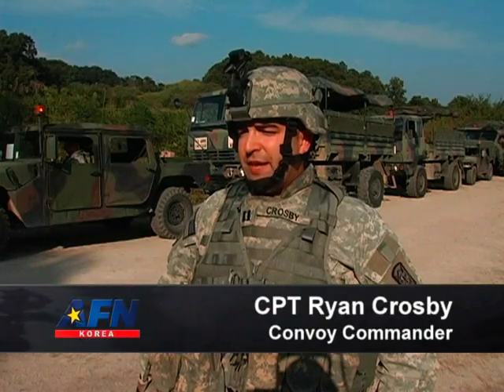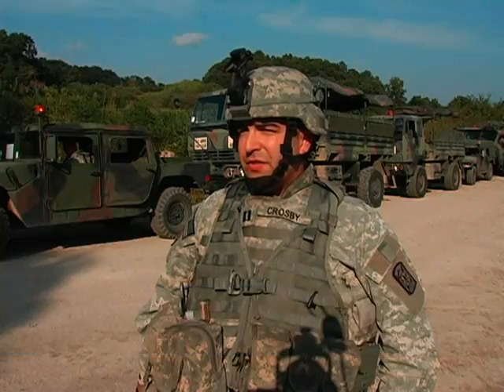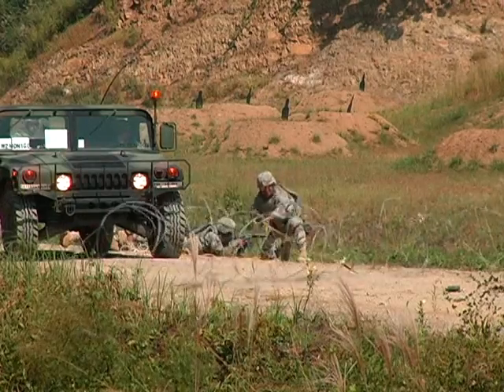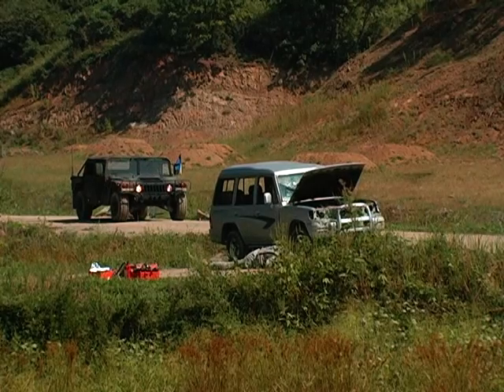A lot of these soldiers have not done combo live fire before, so they've only practiced under mock conditions during sergeant's time training. The training included battle drills like spotting roadside bombs, combatting enemy small-armed fire, and much more.